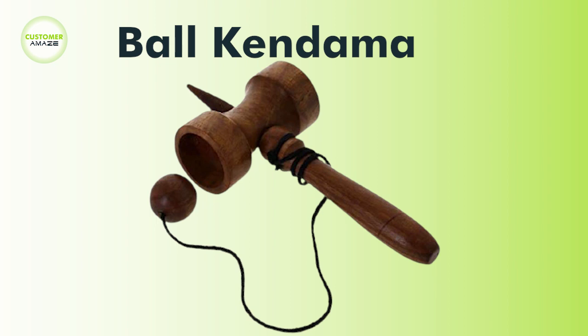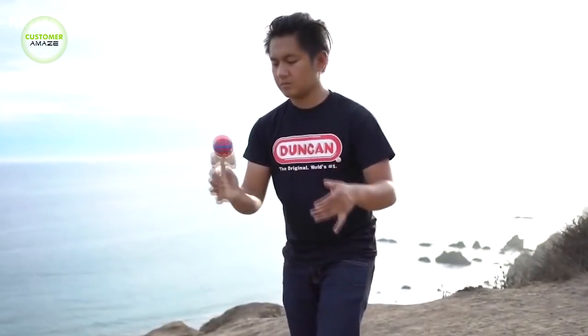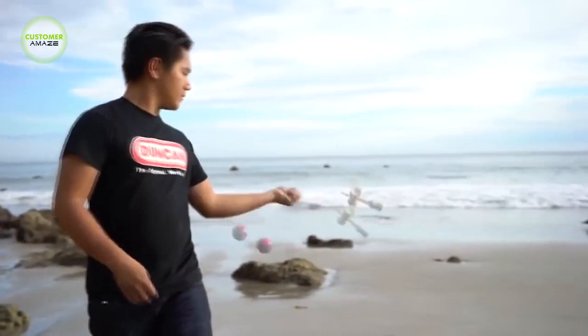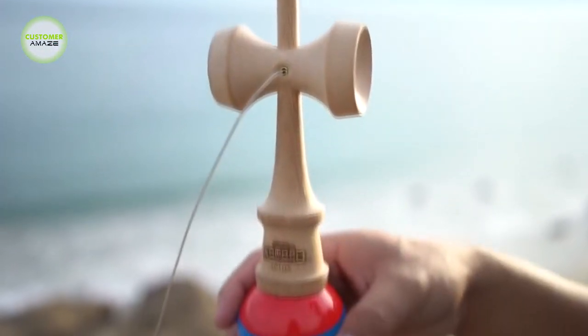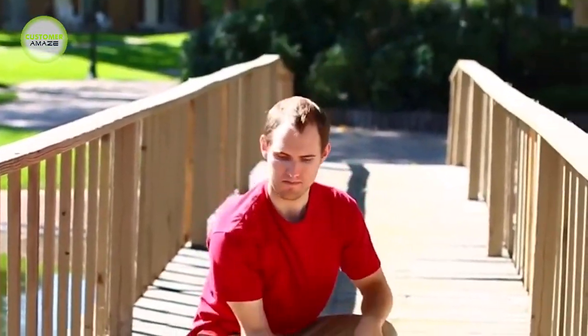Kendama is a super fun traditional Japanese skill toy game. The concept of this game is to catch the ball in one of the cups. See how these guys are playing with the Kendama. If you would like to purchase this Kendama, the link is given in the below description.